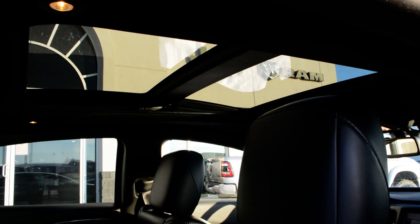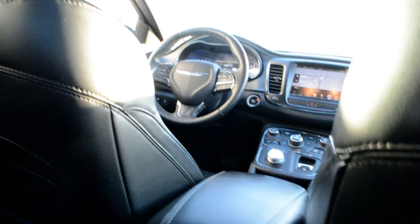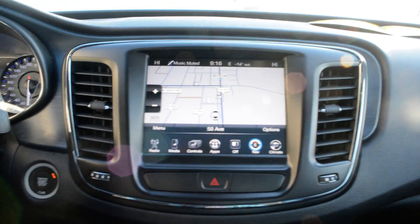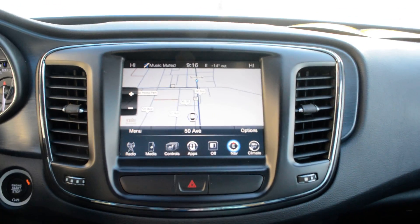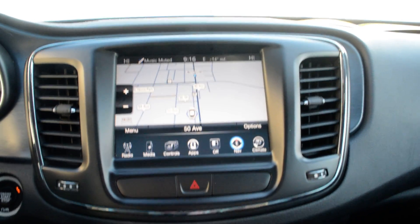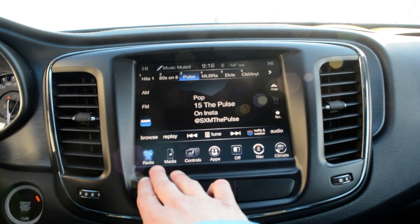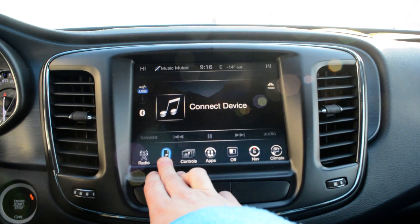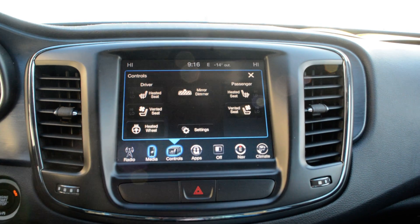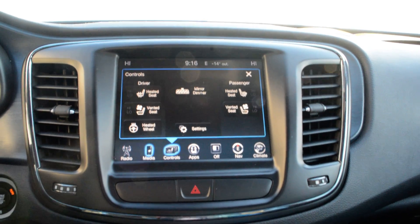Up top you do have your dual pane panoramic sunroof. Up front you have your touchscreen display — a very user-friendly interface with everything in great condition. It gives you access to your radio, media controls, and climate controls. You also have heated and ventilated front seats as well as a heated steering wheel.